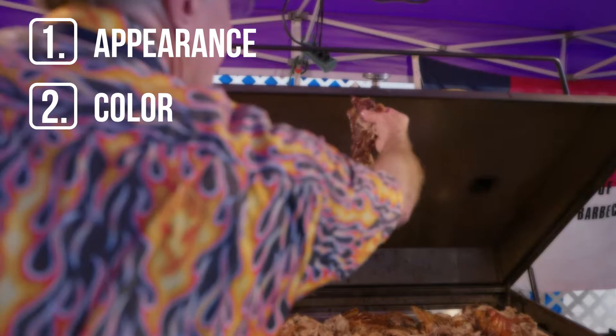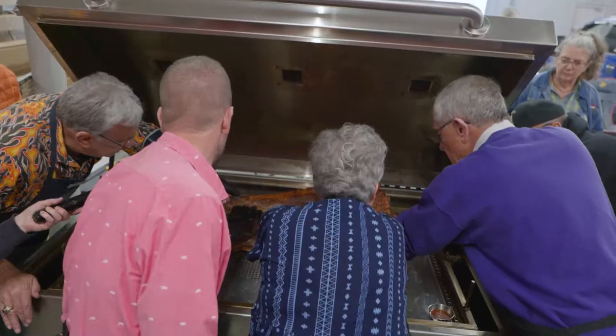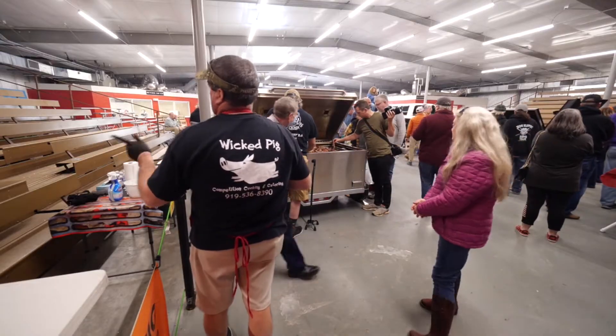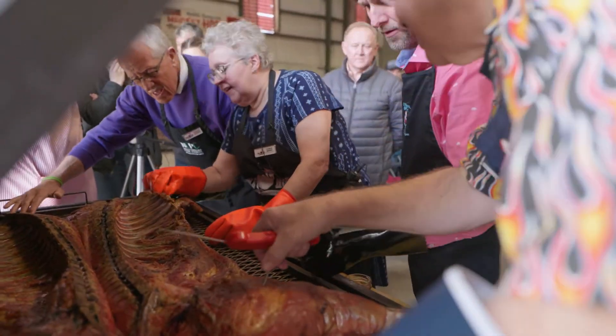Color. Judges are looking for a nice golden brown to dark brown skin color. They know the shade will vary a bit depending on whether it was cooked over gas, charcoal, or wood fire. Mainly, they want to make sure the pig isn't burnt or charred.